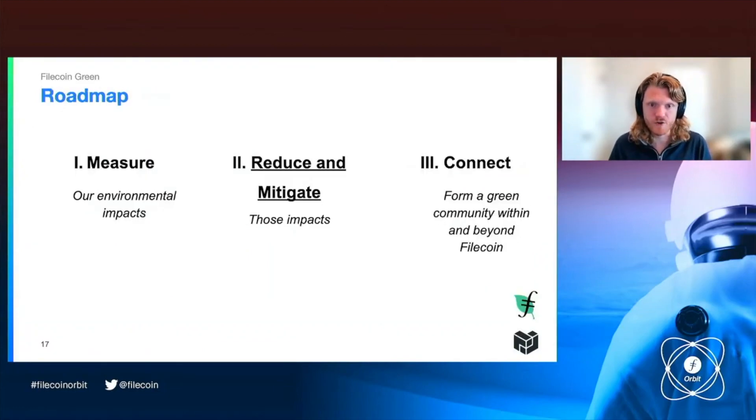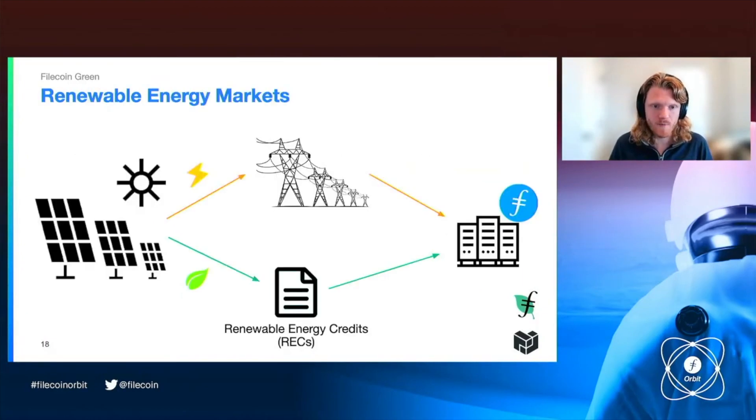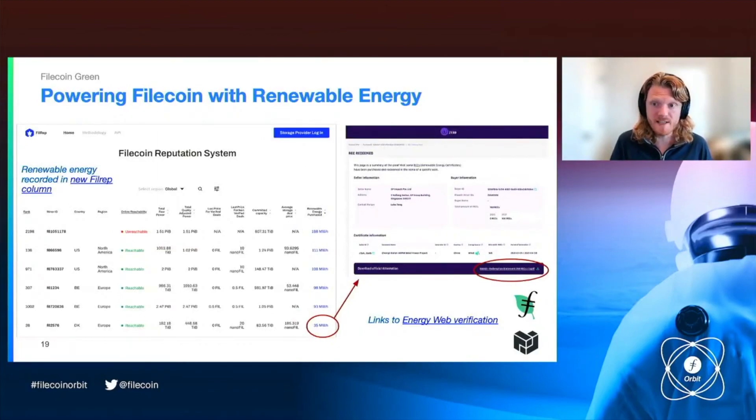The second part is to reduce and mitigate these impacts. This is how renewable energy markets work — I didn't design them, this is just how they work right now. When a renewable energy producer, such as a solar farm or a wind farm, produces renewable energy, the electrons go into the power grid, and the renewable energy attributes are collected and packaged into something called a renewable energy certificate. As a Filecoin storage provider or another actor, you can use electricity and buy a renewable energy certificate from a solar farm, wind farm, or hydro plant in your area. That's the industry standard definition for proving that you're using renewable energy.